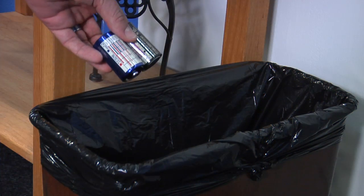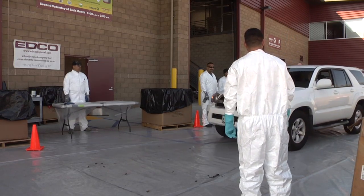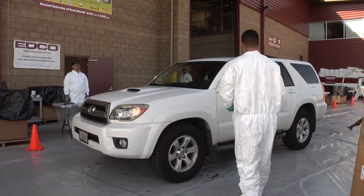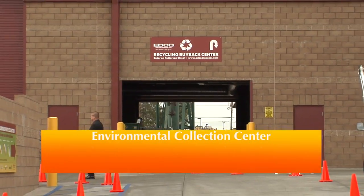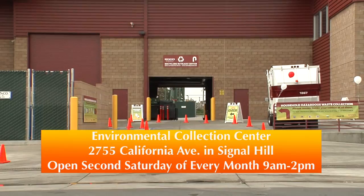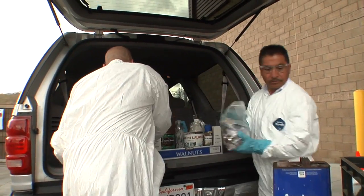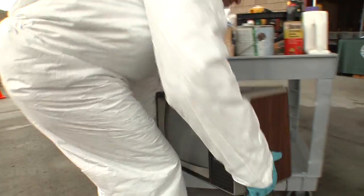These items are not permitted for disposal in your regular trash bins. Luckily for Long Beach residents, there is a free option conveniently located at 2755 California Avenue in Signal Hill. On the second Saturday of every month from 9 a.m. to 2 p.m., residents can bring most hazardous waste materials to the Environmental Collection Center for a free drop-off.